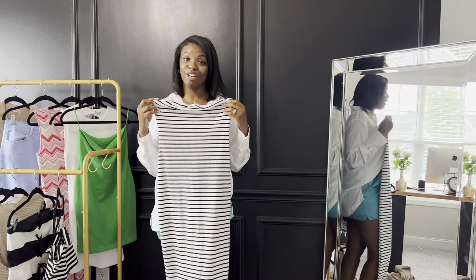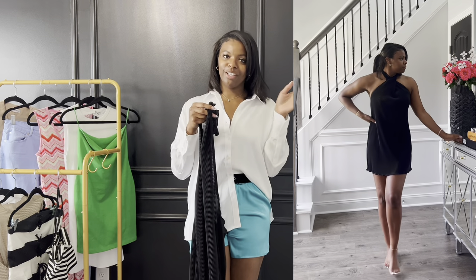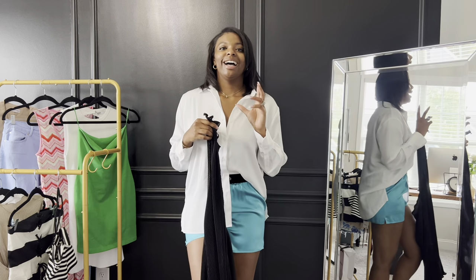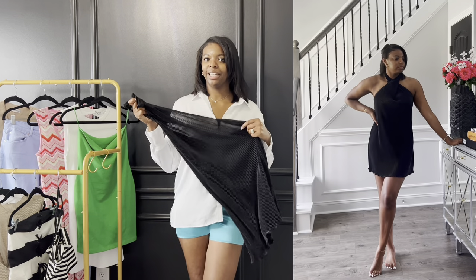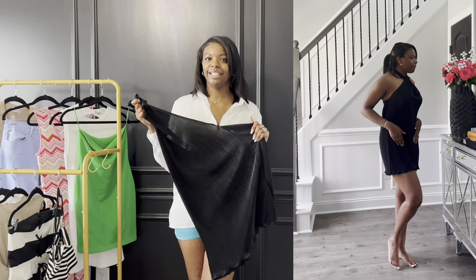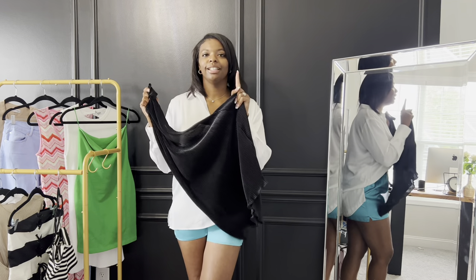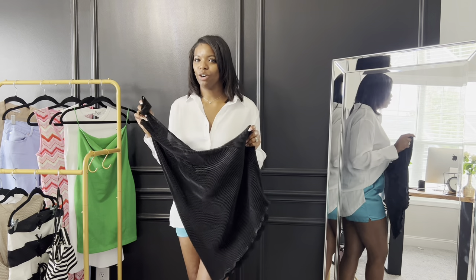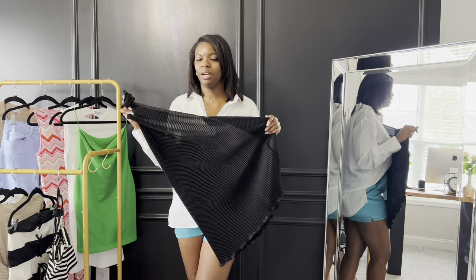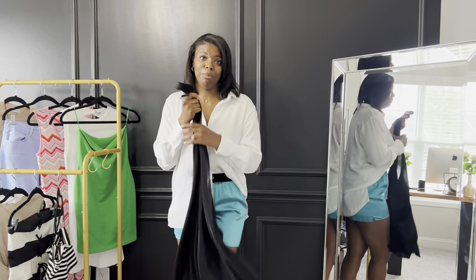The last dress from Shein is kind of short but very loose-fitting with a pleated material that I like. It is thin, but it feels good. I'd probably wear it around the house since I paid maybe five or six dollars for it — so I'm definitely getting my money's worth.